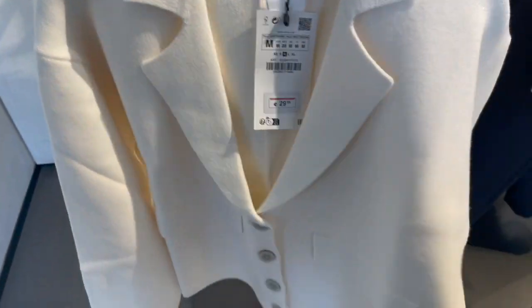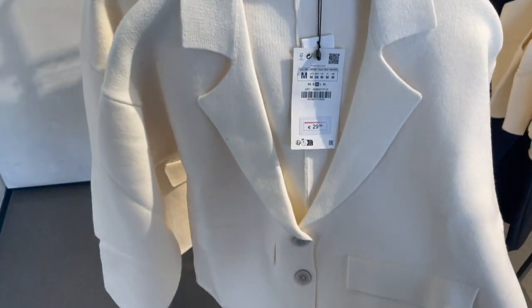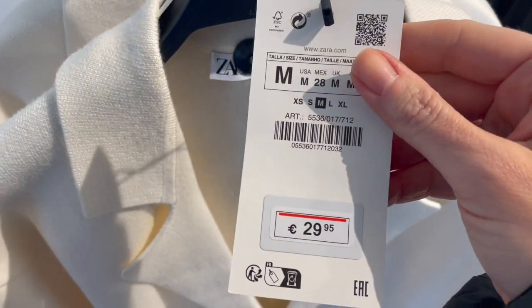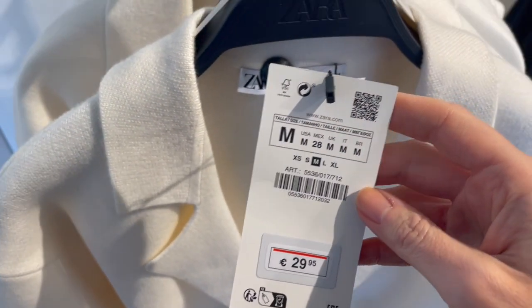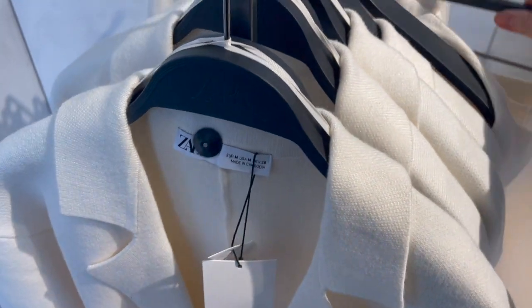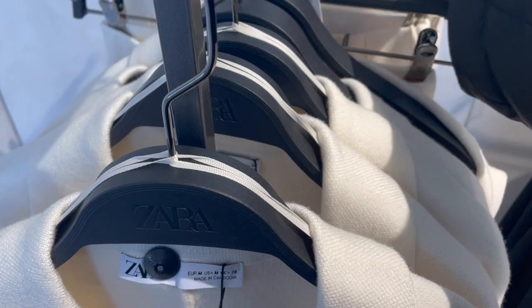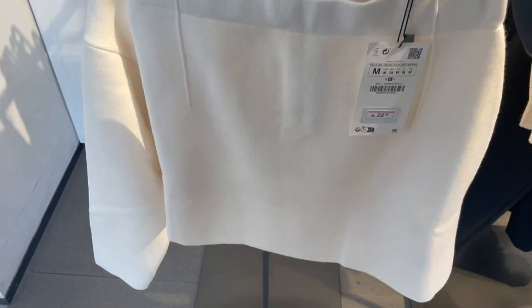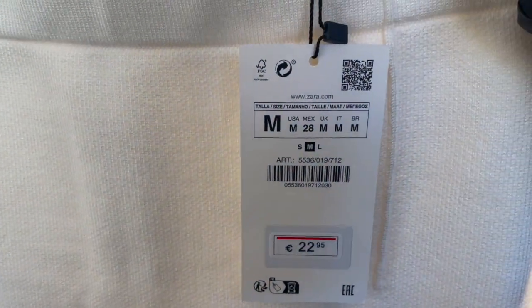That's a cute jacket in this beige color — very thick fabric. For 29.95 euro, and they also have the matching skirt so you can have a very cute set together. The skirt is 22.95.